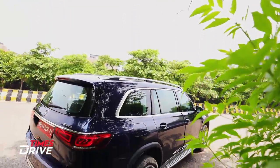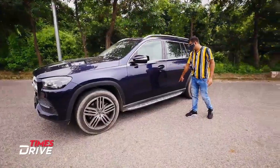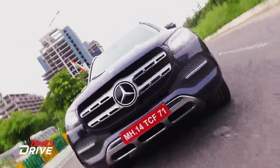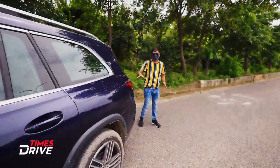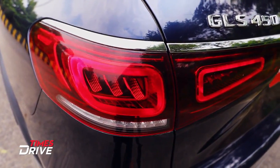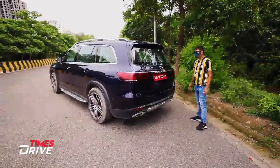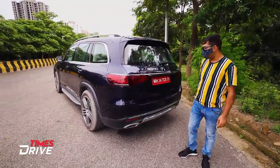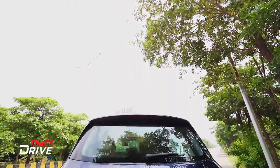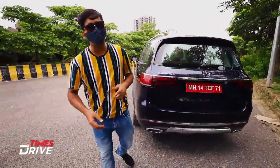On the sides you will see chrome on the windows, a running board, and a silver touch with the Mercedes branding. In the rear, the tail lights have a new, more compact design compared to the old GLS, along with chrome elements. This is the petrol variant — the GLS 450 — and you will also see sensors, a camera, and chrome elements on the rear skid plate. Those are all the exterior changes on the new 2020 GLS.